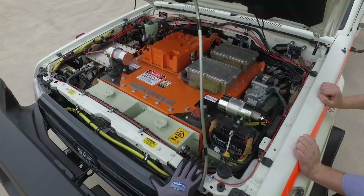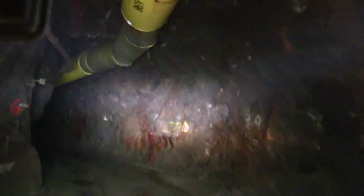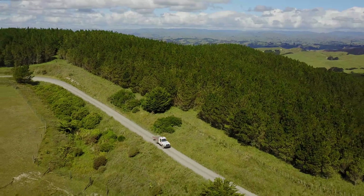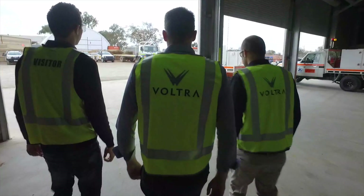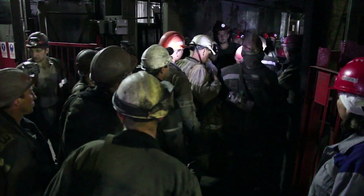The low thermal profile reduces heat generation underground. Zero emissions reduces the cost of managing the underground working environment, and with no fuel to burn, eliminates the risk of diesel fire underground.